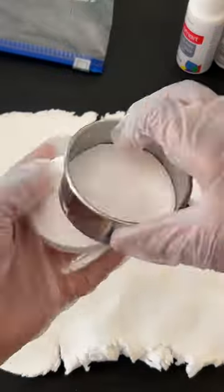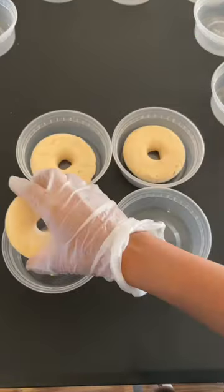The next thing we do is we make clay molds. These clay molds go along with the slimes. It's super fun to make.